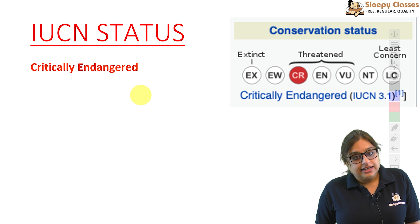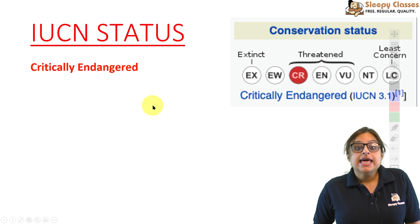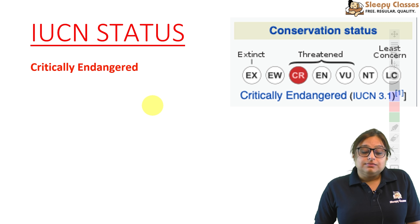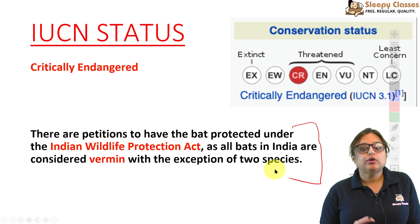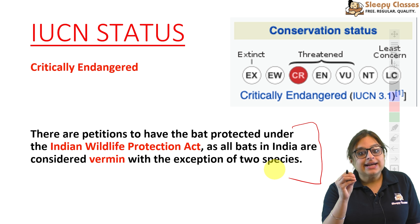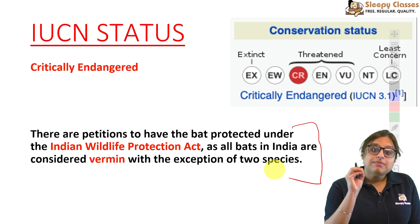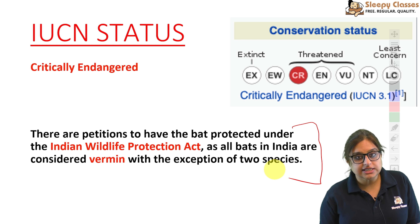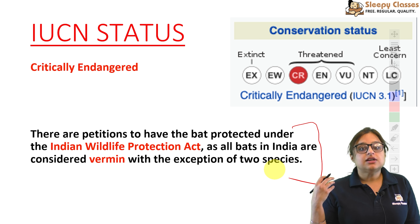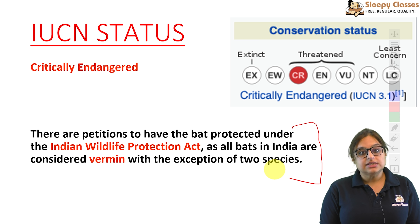IUCN status is critically endangered — obviously jab itna kam number hai to critically endangered hi hoga. Doosri cheez: Wildlife Protection Act mein is species ko protection nahi di gayi hai. Is level ka lack of conservation effort hai as far as bats are concerned, kyunki bats ko mostly vermin declare kiya jaata hai — exception of kuch species. Isiliye inhe conserve nahi kiya jaata. Wildlife Protection Act mein include karne ke liye petitions hain, lekin abhi tak it is not protected.